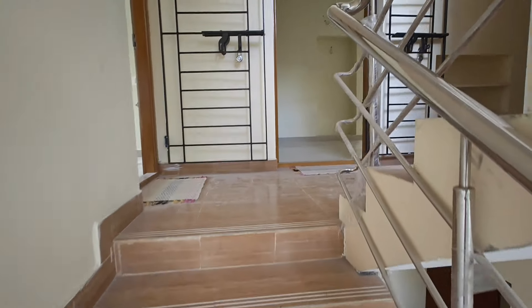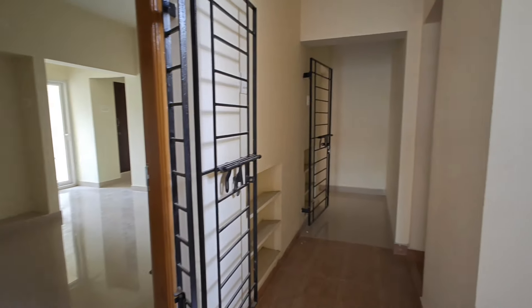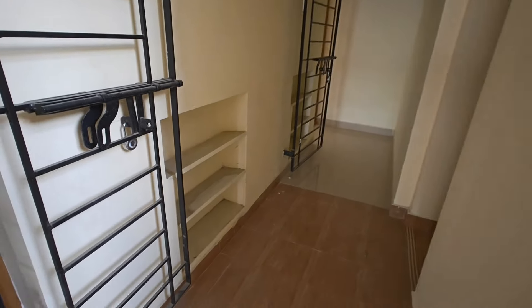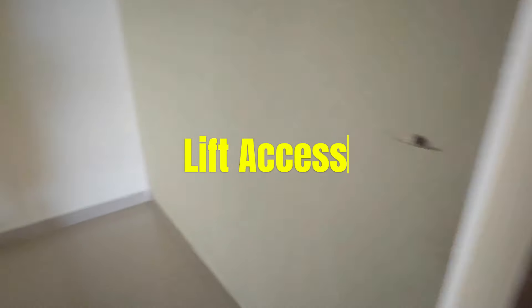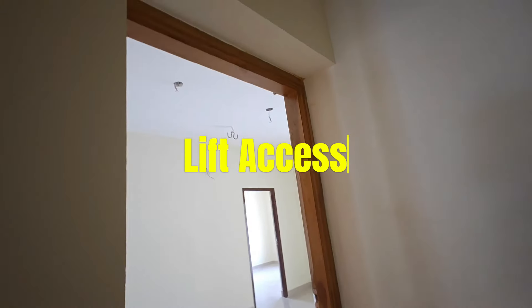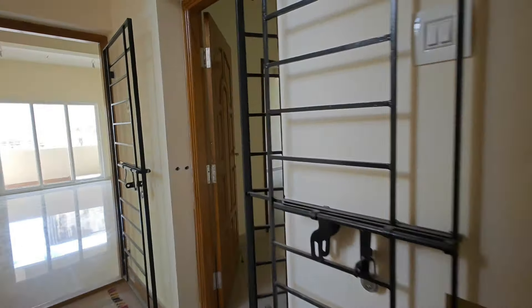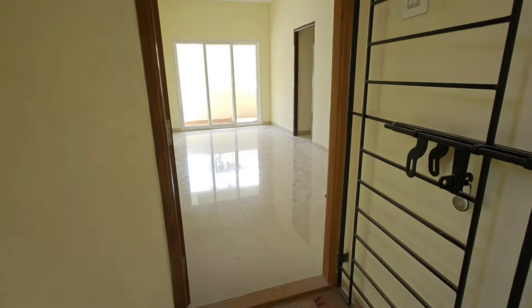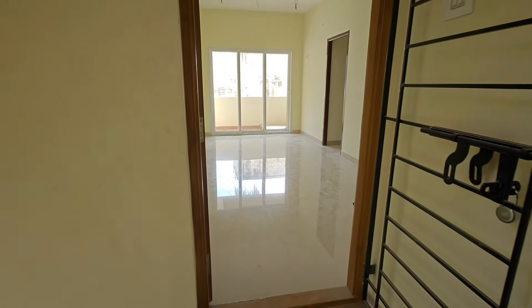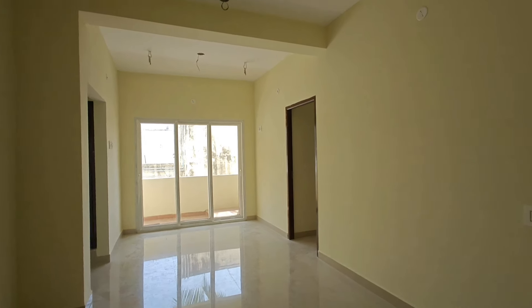There are stainless steel features. The first floor is a 3BHK and the second floor is a 2BHK. There are 3-feet clearance in the floor. There are safety grills installed as well.